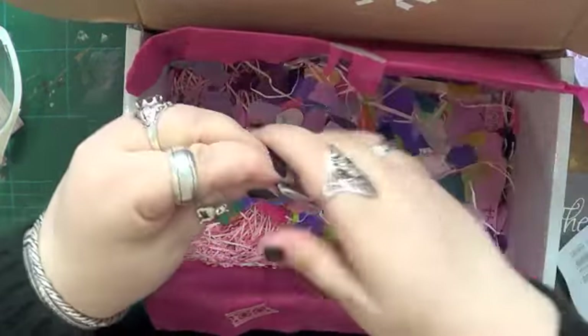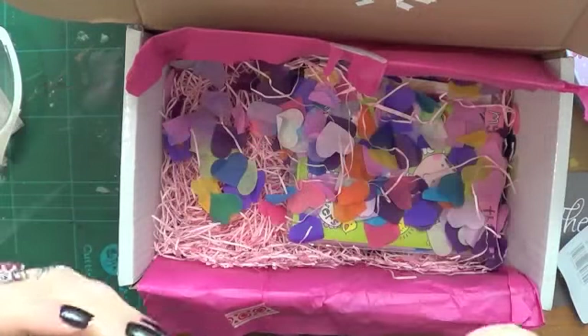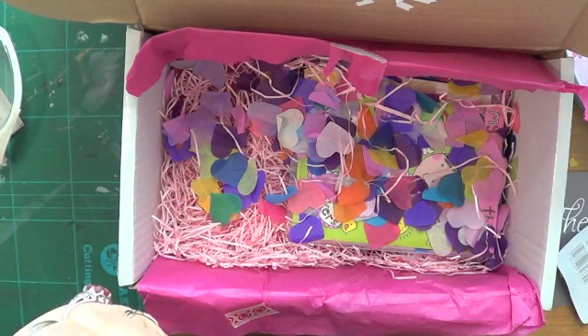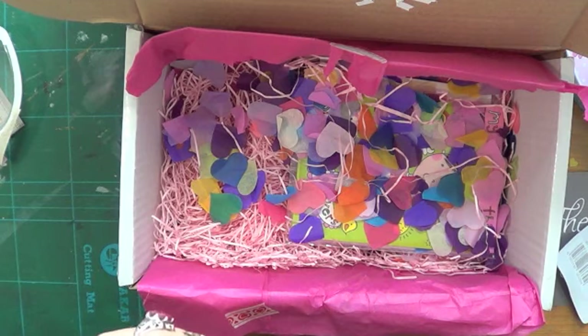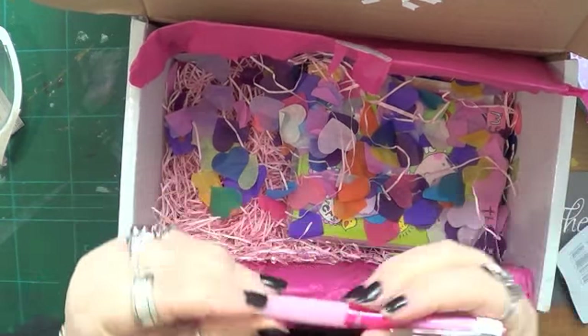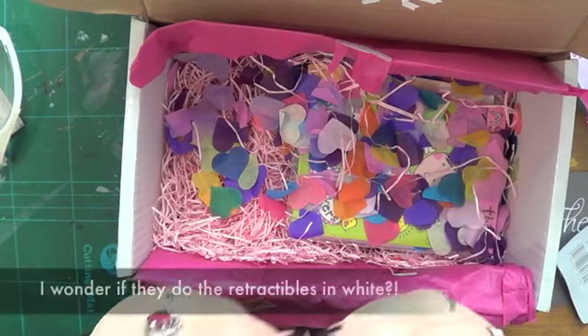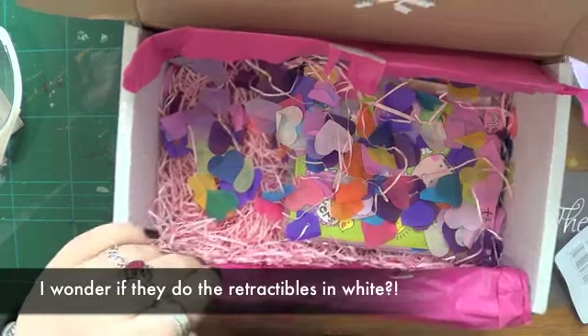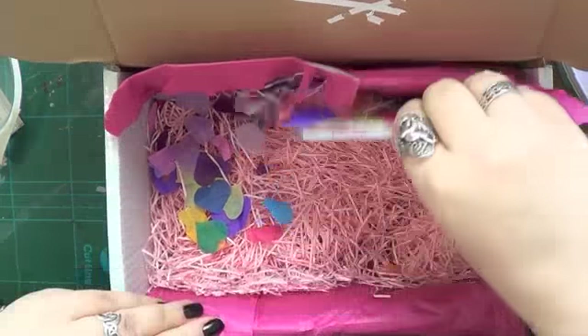Ooh, Uniball Signo in bright pink, retractable, 0.7. It's a little bit chunky for me but it's pink! You can't go wrong with pink and it's a Uniball Signo - I like the Uniball Signos. I've not seen them retractable before, that's useful and handy. I should chuck that in my bag.